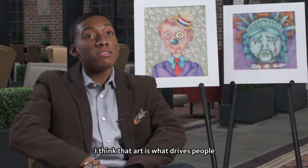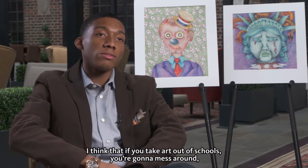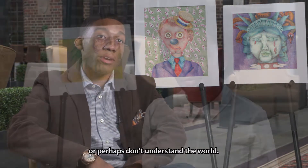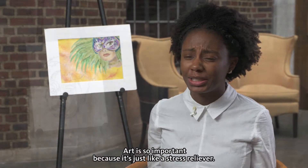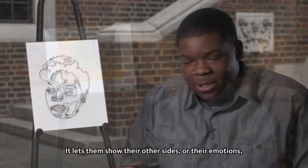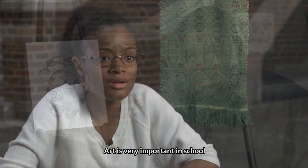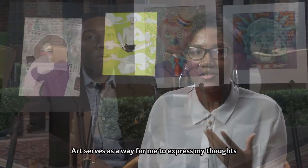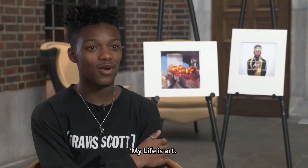I think art is what drives people. If you take art out of schools, you're going to have a lot of people who don't understand themselves or perhaps don't understand the world. Art is so important because it's a stress reliever — it lets students show their other side, their emotions, how they're feeling, what they're going through. Art serves as a way for me to express my thoughts. You're just able to create something so beautiful starting out with nothing. My life is art.